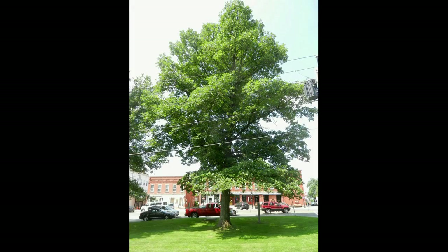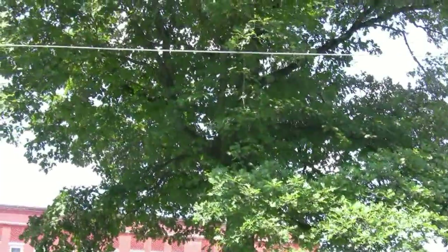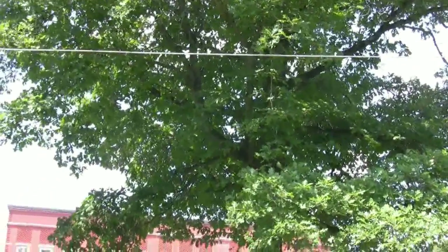We are back in front of the Litchfield Historical Society, and behind me is the Lincoln Oak. This tree was planted in 1920 as part of Litchfield's Bicentennial Celebration. The acorn from which this tree sprouted was found at the tomb of Abraham Lincoln in Springfield, Illinois.